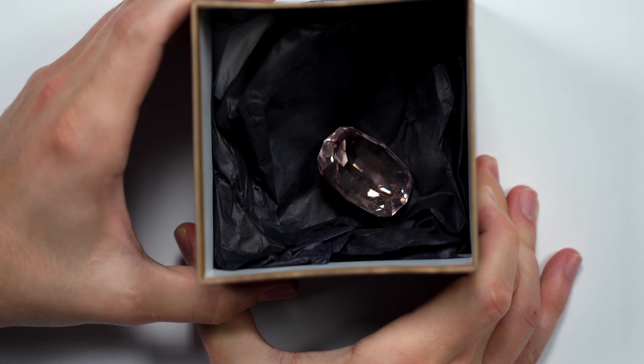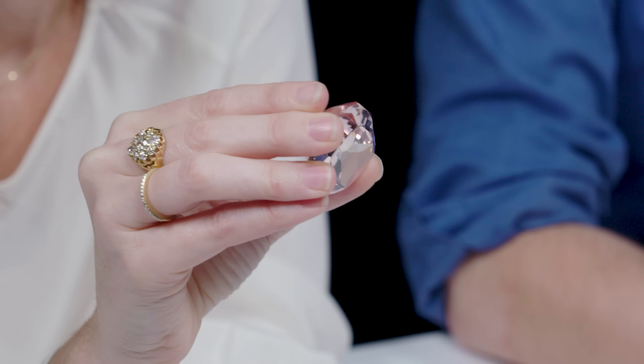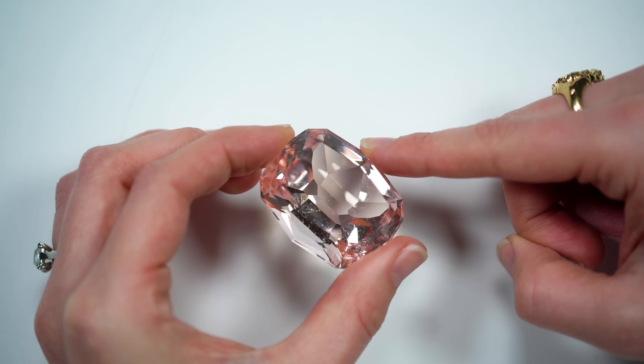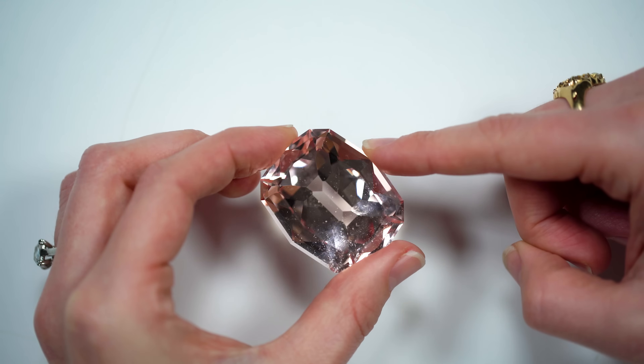We have one final box. As we talked about earlier, in the early 20th century Morganite was found both in Madagascar and in California. This is from the White Queen Mine in San Diego, California — and it's huge.